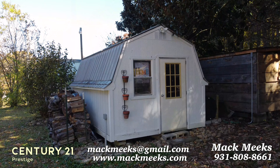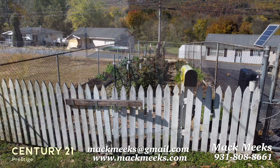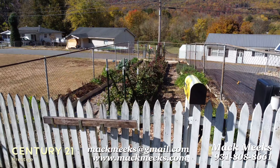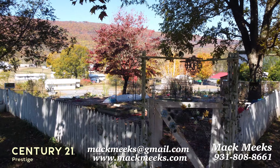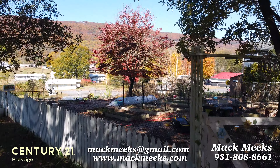I invite you to take a look at it, and again this is Mack Meeks with Century 21 Prestige. I can be reached at mackmeeks.com, mackmeeks@gmail.com, or 931-808-8661.